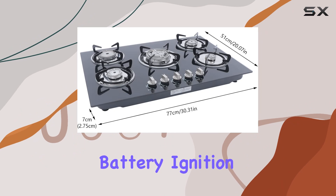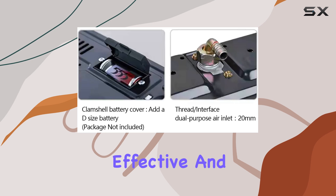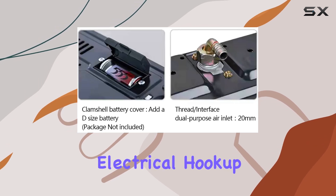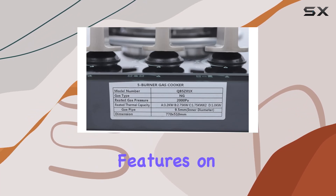Notably, the cooktop utilizes battery ignition powered by a D-size battery. This method is reliably effective and eliminates the need for an electrical hookup, which can be particularly handy in kitchens where outlet space is at a premium.